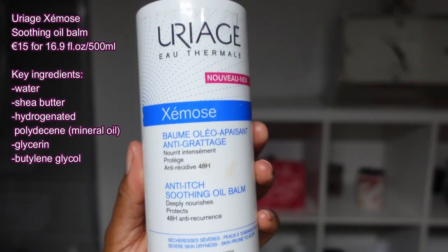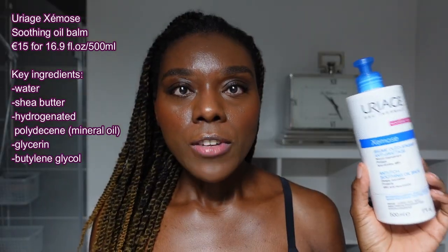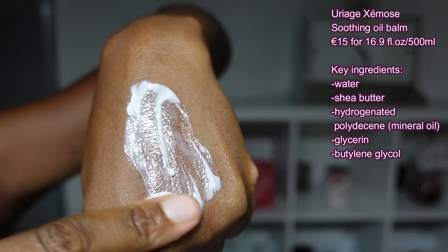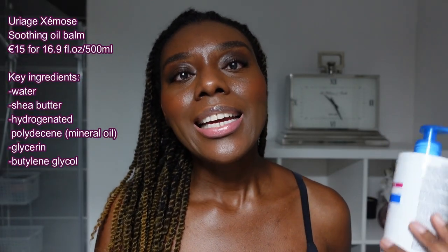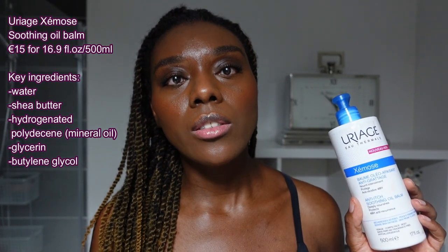The last body moisturizer has a different formula and it is from the brand Uriage — it is called the Xemose Anti-Itch Soothing Oil Balm. This one has a thicker texture than the others. The formula is more oil-balm based but it moisturizes the skin very well. Although the texture is thicker, it still applies nicely and quickly. When you first apply it, it feels like it won't blend and spread well, but it does. The formula is really well done and I love the texture of this one.